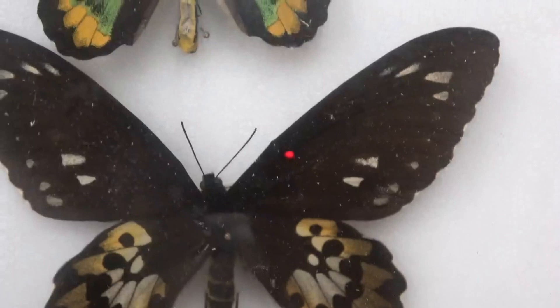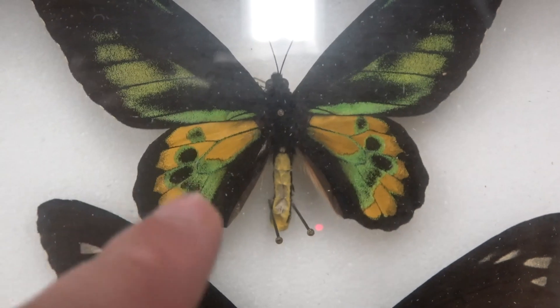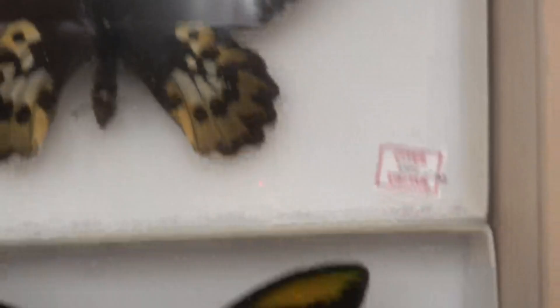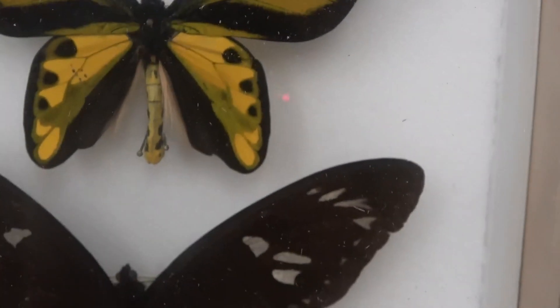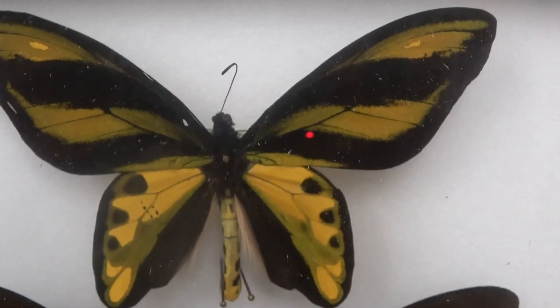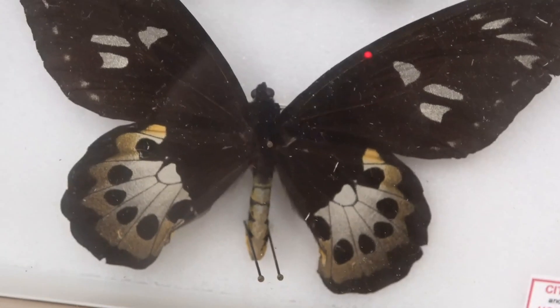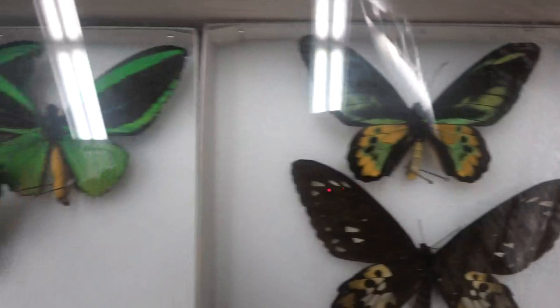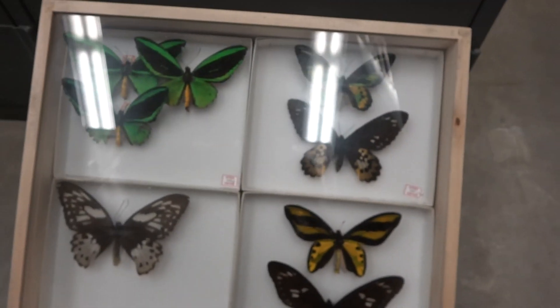Here we have Ornithoptera Rothschildi — I really like the hindwing coloration on those. And down here we have Ornithoptera Tithonus — once again, male and female. Really quite remarkable butterflies.